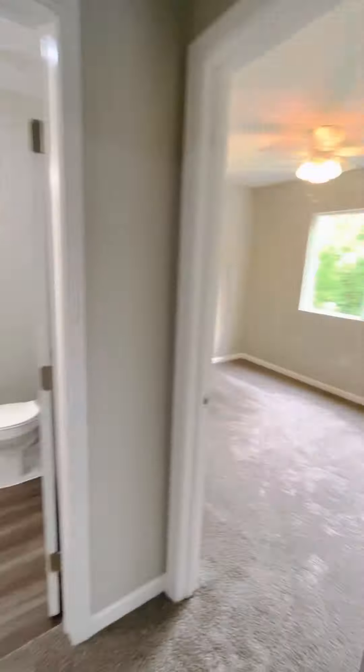Brand new vanity, mirror, light, tub, tub surround, tile to the ceiling, new toilet, flooring, etc. We put some towel hooks up there for you. And here we've got linen closet shelving — oversized shelving, floor to ceiling.